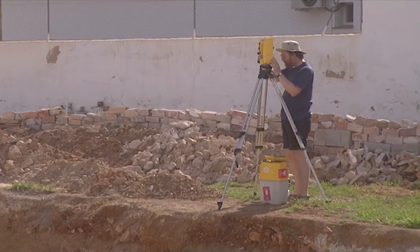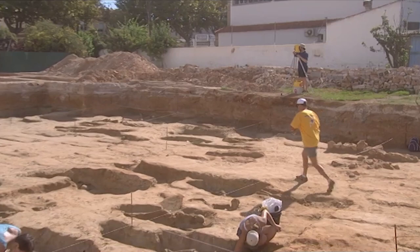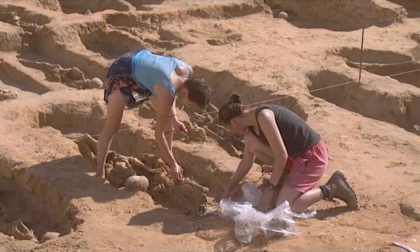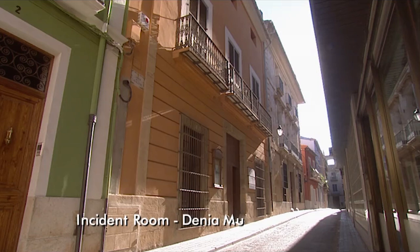Until now, no osteoarchaeological work on the burials has been done, so even basic information about the age and gender of the people buried here will be new information for Pepe. All we know at the moment is that they're all Muslims buried facing Mecca. Time to find out more about them.